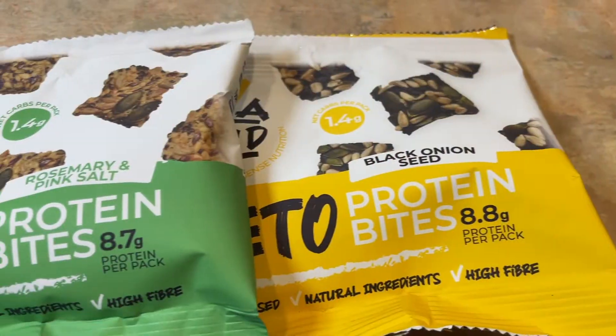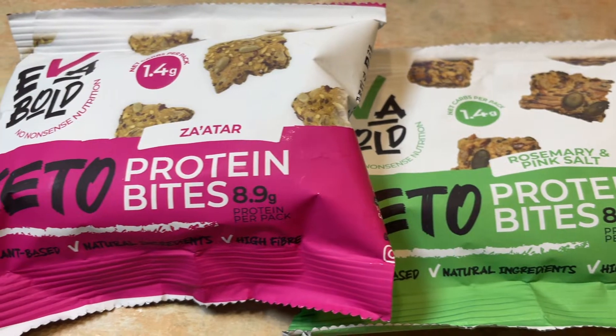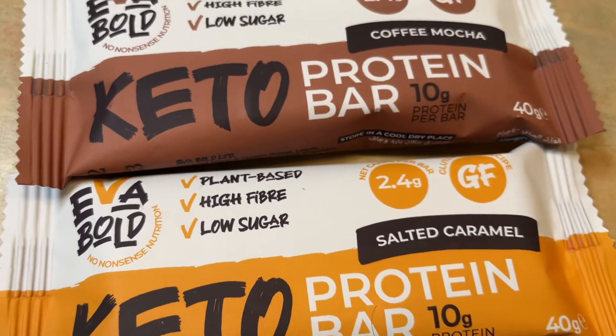In terms of their savoury bites there are three flavours: black onion seed, rosemary and pink salt, and zaatar. In terms of their protein bars they currently have two flavours, which are salted caramel and coffee mocha. We've got a lot to unpack here so let's start with the ingredients and the macronutrients, beginning with the savoury bites.